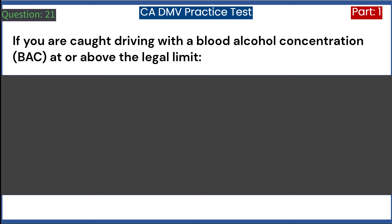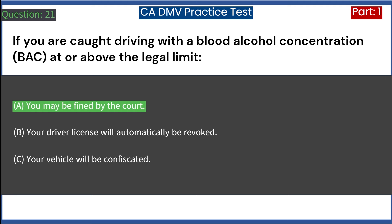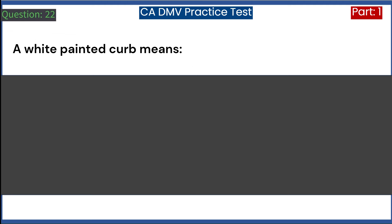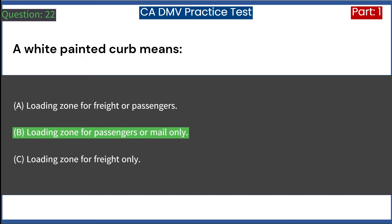If you are caught driving with a blood alcohol concentration (B.A.C.) at or above the legal limit: A. You may be fined by the court. B. Your driver license will automatically be revoked. C. Your vehicle will be confiscated. Answer: A. You may be fined by the court. A white painted curb means: A. Loading zone for freight or passengers. B. Loading zone for passengers or mail only. Answer: B. Loading zone for passengers or mail only.